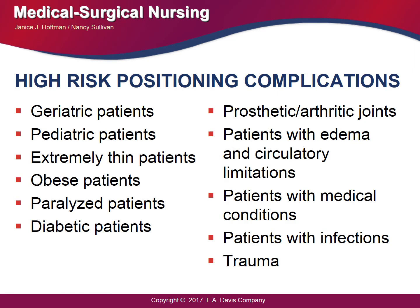This slide covers high-risk position complications. Preoperative assessment is critical to identifying patients at risk. Risk groups include geriatric patients, pediatric patients, those who are extremely thin or obese, paralyzed individuals, diabetic individuals, those with prosthetics, patients with edema, and patients with DVT or blood clot problems. You need to identify which positions could impact the success of surgery for these patients.